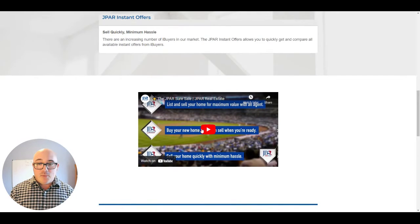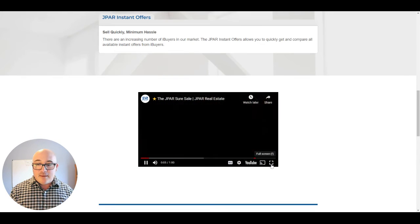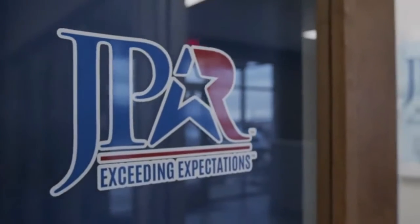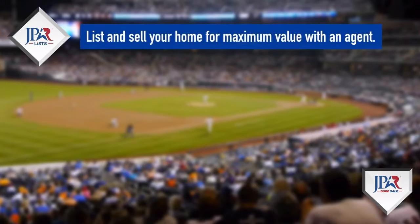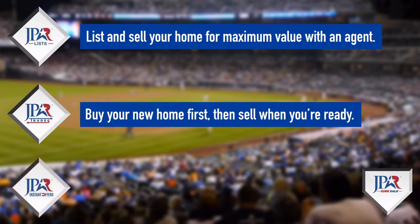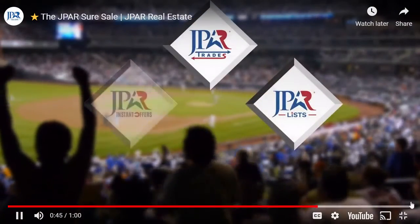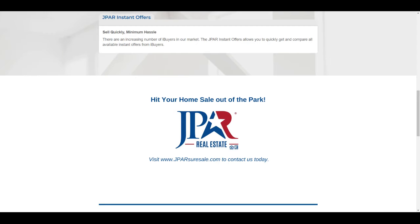Let me show you a quick one-minute video that explains the three options. [Video] What is equally American as the dream of homeownership? It just might be baseball. And when the time comes to sell your home, the J-PAR Real Estate SureSale is a home run play. With J-PAR List, homeowners can rely on any of our agents to sell their home for maximum value. With J-PAR Trades, you can buy your new home first, then sell and move when you're ready. And if you need to sell quickly with minimum hassle, J-PAR Instant Offers is the way to go. Play ball with J-PAR — we'll have your bases covered when it's time to sell your home. Hit your home sale out of the park by contacting us today.